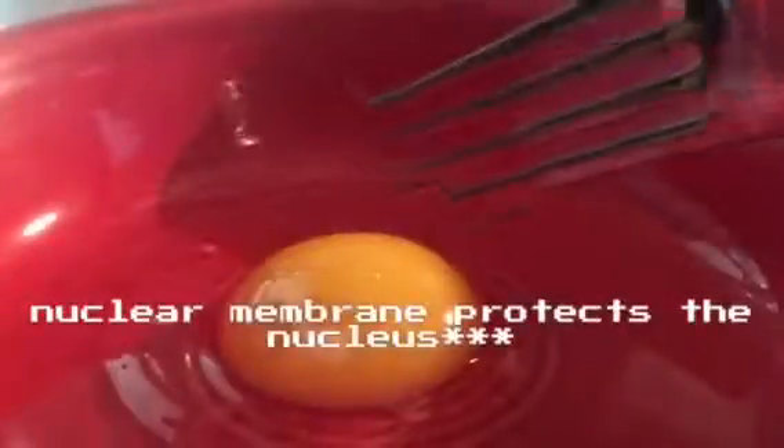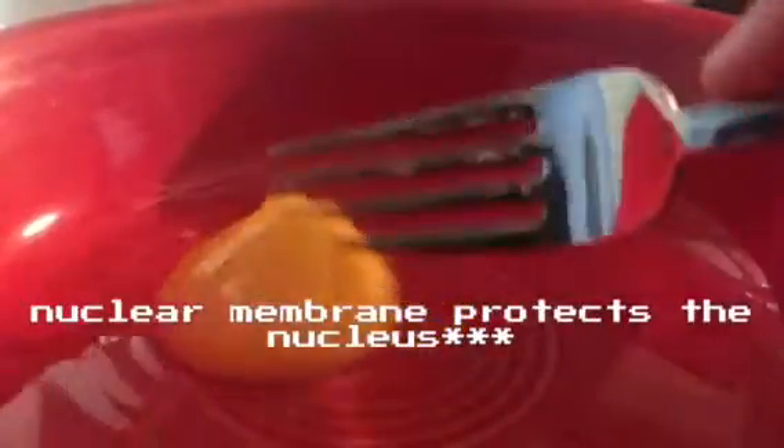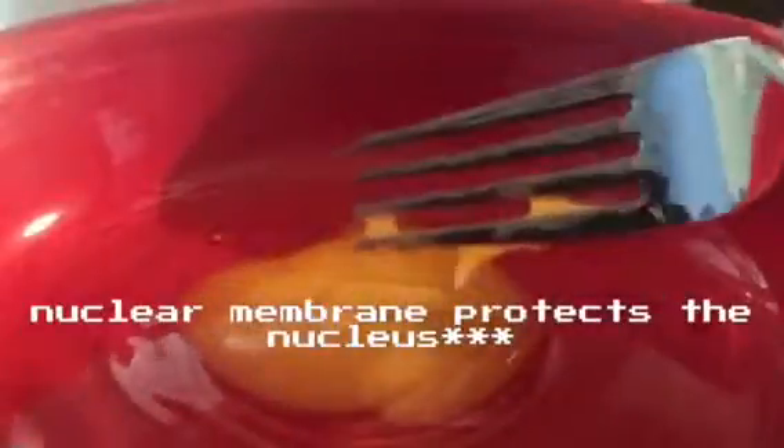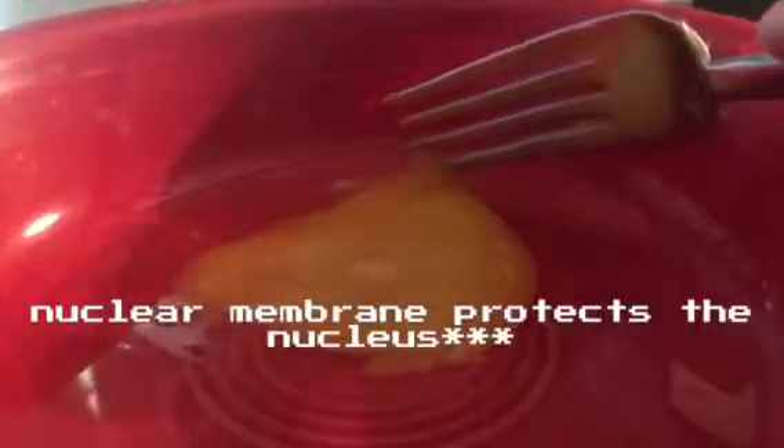Also in the egg, we've got a thin layer that protects the yolk. If this layer is broken, the yolk spills out. In a cell, this would be called the nuclear membrane, and it protects the nucleus — it's basically just like the cell membrane but for the nucleus.